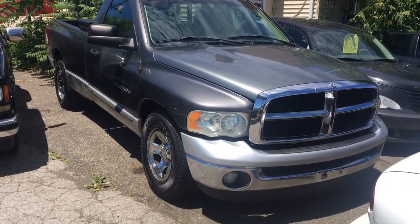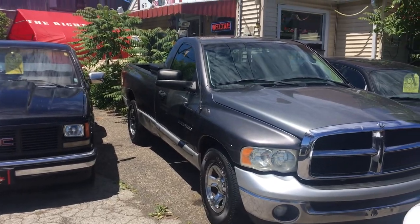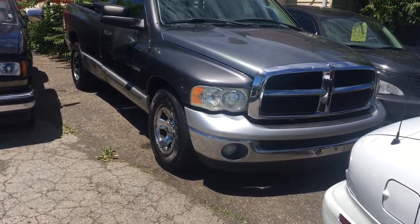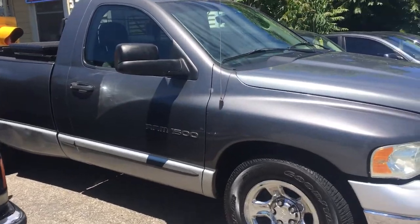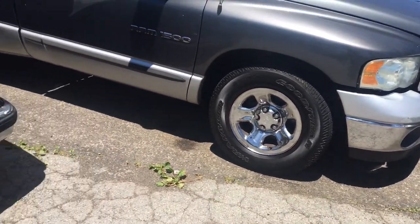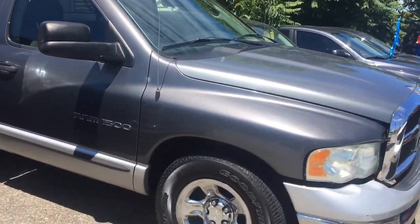One of this afternoon's featured vehicles is a 2003 Dodge Ram. It's got the 8-foot box. It comes with a tool box at the back. It comes with the back bars on the rear window. Tires like new. It's got the extended mirrors for towing.